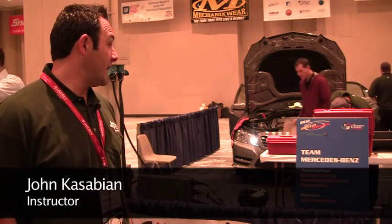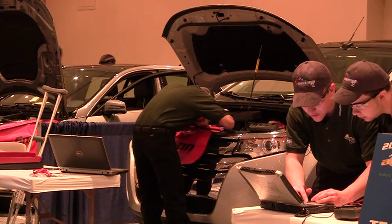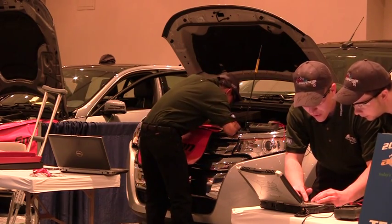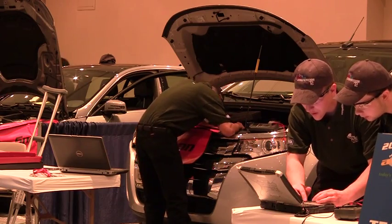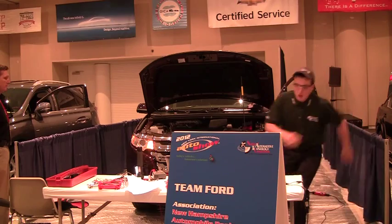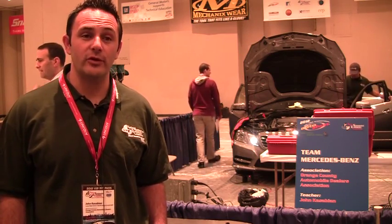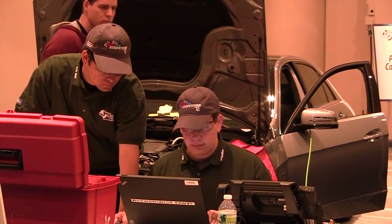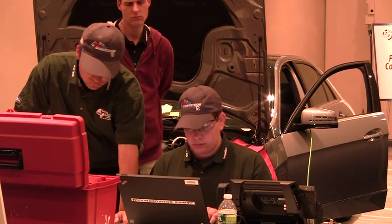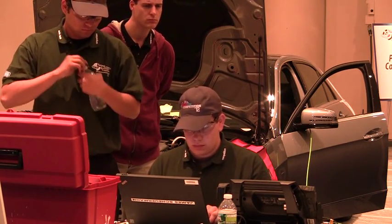Right now we're dealing with vehicles that have a series of different problems. They have repair orders that the students have to interpret, then they have to go ahead and use factory tools and equipment to diagnose multiple problems inside the vehicle, as well as random things that they would find during a pre-delivery inspection at a dealership. Students will be judged on how well they can pinpoint and fix all the bugs that were specially programmed into the car.